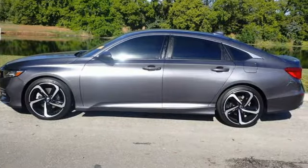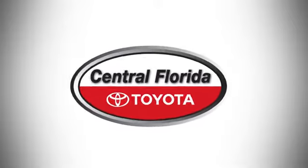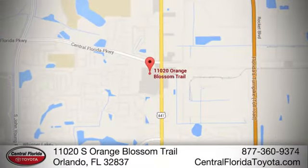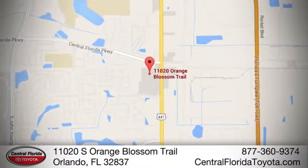The time is now. See it for yourself today. Go to Central Florida Toyota. We're one of Orlando's most trusted Toyota dealerships. Hablemos Español. We're located at 11020 South Orange Blossom Trail.